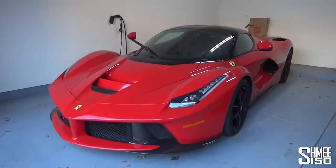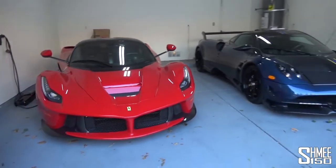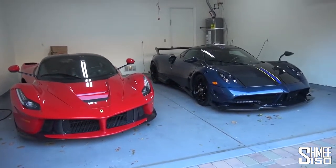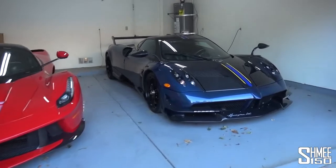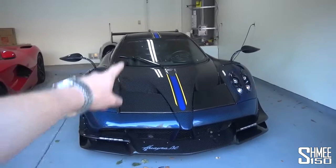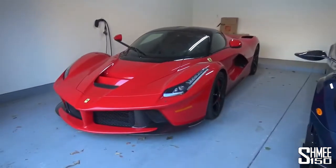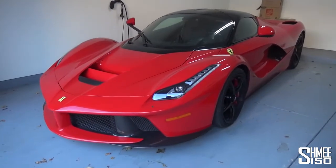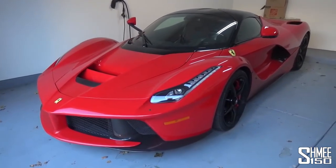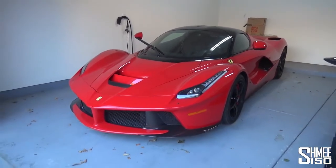The Ferrari LaFerrari sitting here in the garage alongside an Italian cousin in the form of the Pagani Huayra BC, which we actually just took out for a ride and then Mike very kindly allowed me to take the wheel to experience driving it. But today it is all about the very best from Maranello — their hybrid hypercar which is quite literally named 'the Ferrari' if you translate it back from Italian.